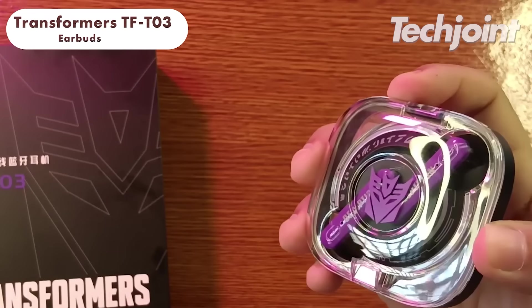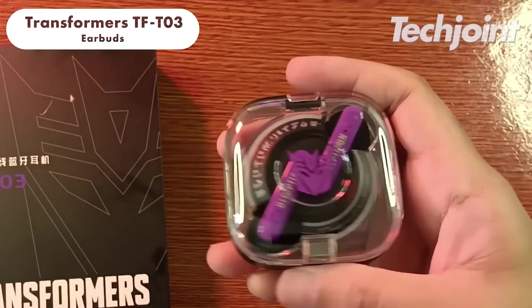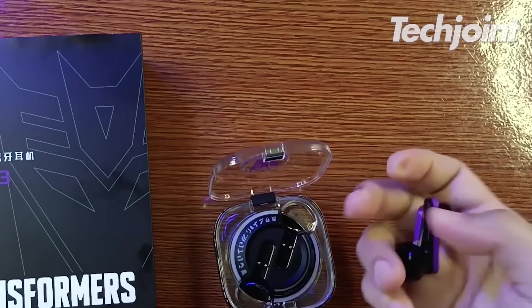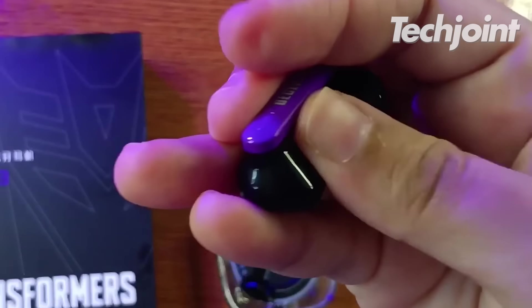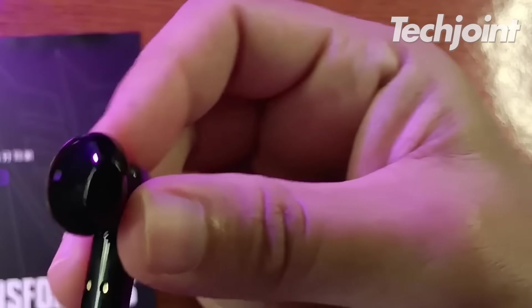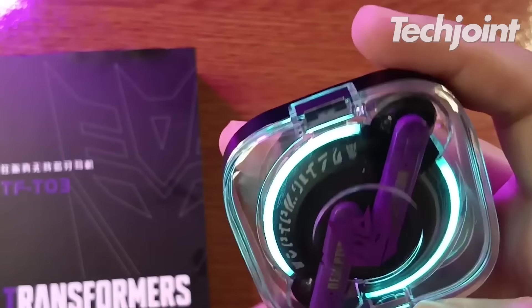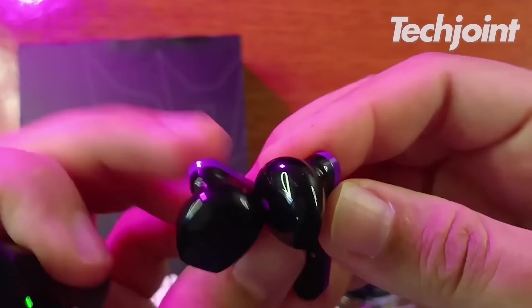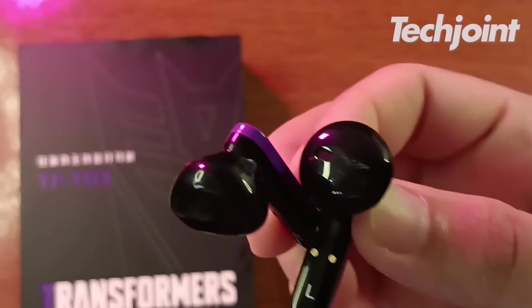If you are a Transformers fanatic, you probably know about Bumblebee. These wireless earbuds look just like it and they sound magnificent. Battery life is great at 20 hours and they support stellar connectivity via Bluetooth. They cost around $22.